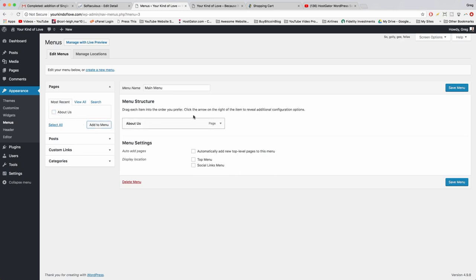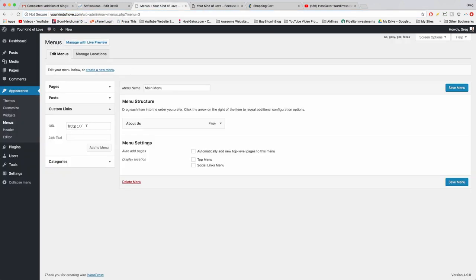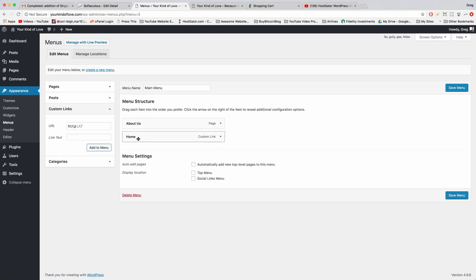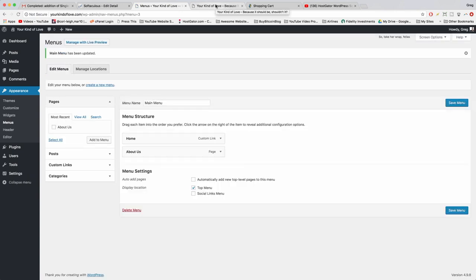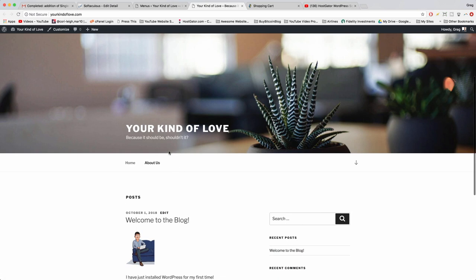Choose your pages from the left by checking them and clicking Add to Menu. To add a Home page link, click Custom Links, paste your domain name in the URL box, give it the link text 'Home,' and click Add to Menu. Rearrange menu items by dragging them. Give the menu a display location of Top Menu and click Save Menu. When you refresh your site, you'll see your custom menu with the pages you added.